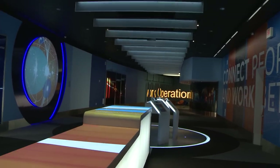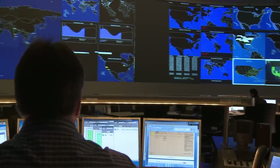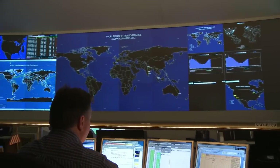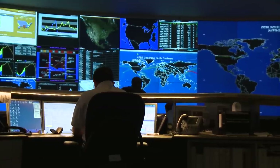Obviously, we can't foresee network-impacting events, so we really have to be on the ball every single minute. During a disaster situation, the GNOC becomes really important because it becomes the single command and control for the disaster.